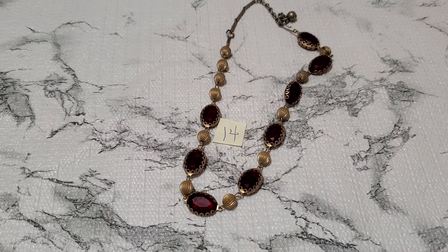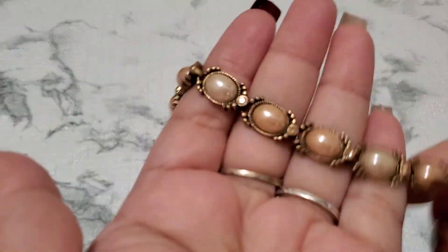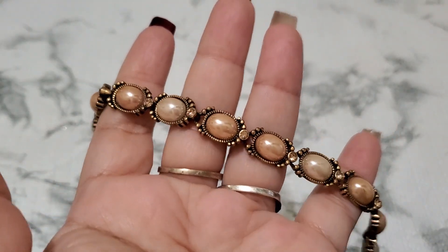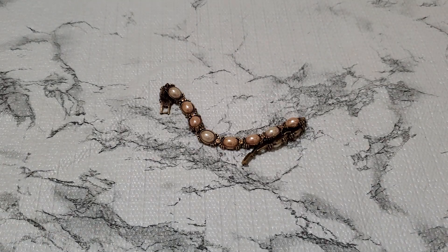And then this one is the LC bracelet — number fifteen. It does have a little scuffing in the pearl. Let me get you guys the length on it. Six, seven and a quarter inches. And this is going to be a dollar. One dollar for number fifteen.